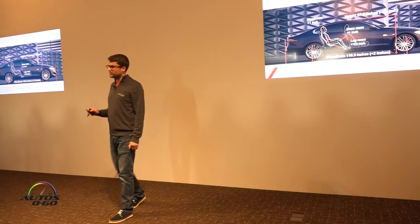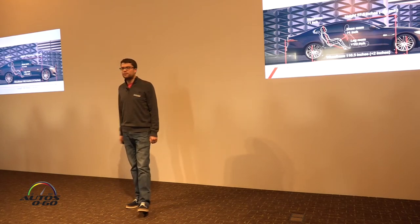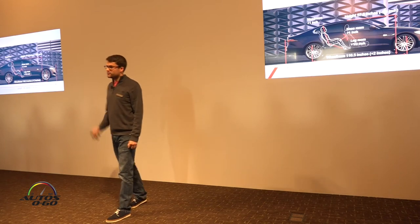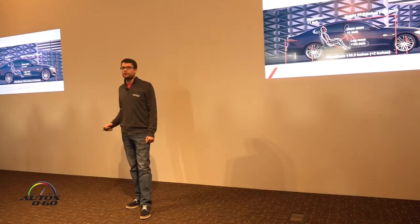The roofline on the new XF is also one-eighth of an inch lower than the previous car, but delivers more headroom — one inch more, in fact. This is critical in delivering more space in the new XF, particularly for rear occupants.